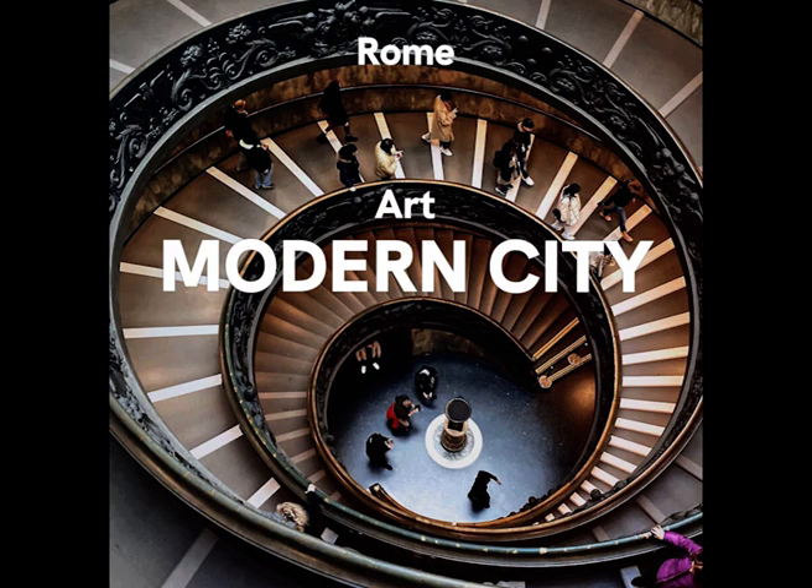Love the world you live in and we'll help you explore it. Rome is an open-air exhibition. Film, sculpture, painting — artists here have influenced the history of the city massively. In this episode, I will show you how art, more than anything else, has shaped the city.